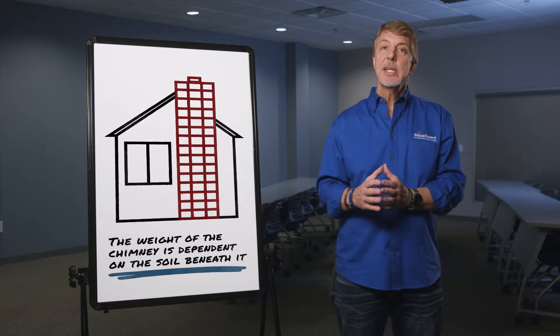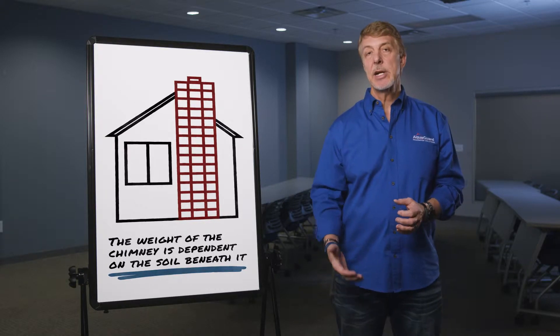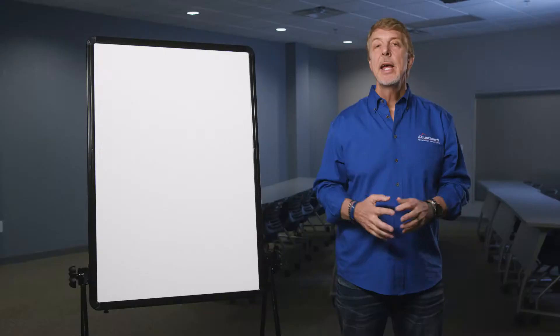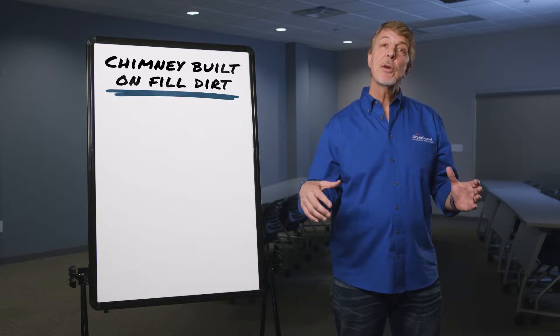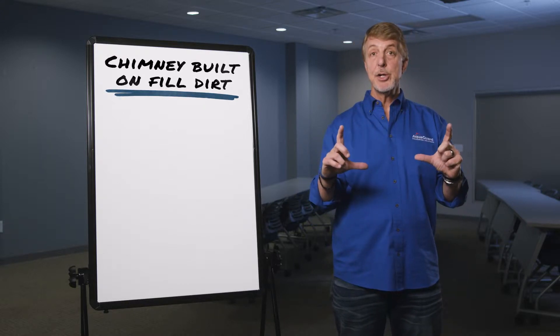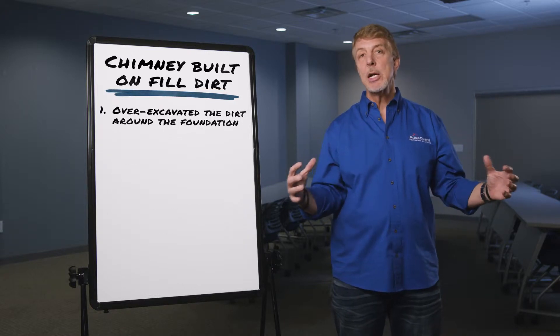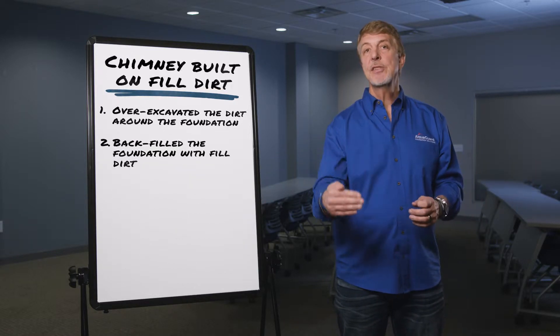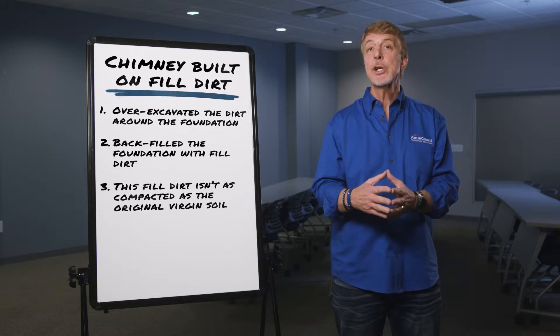The weight of that chimney is totally dependent upon the condition of the soil that it's sitting on. Many times the builder didn't anticipate the weight of that chimney and the impact that it may have on the soil. It could also be a chimney that's built on top of filled dirt. What I mean by that is if you had an original basement or a crawlspace wall, they over-excavated your lot, and when they backfilled, it was just filled dirt and they didn't compact it anywhere near like it was the virgin soil originally.